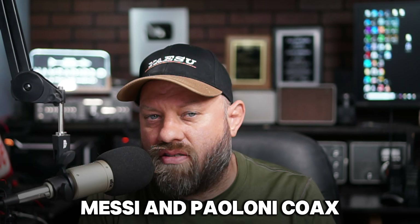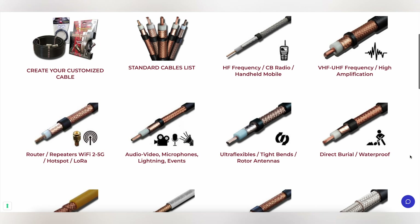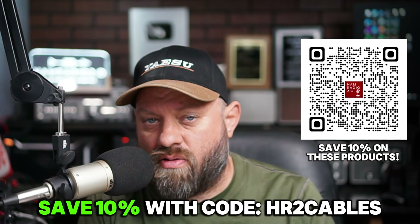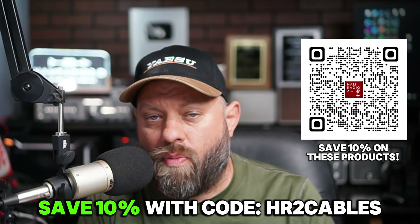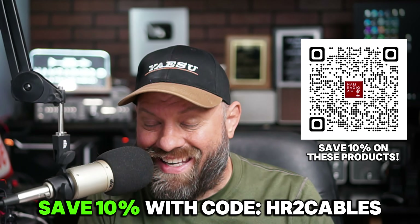Speaking of antennas, today's sponsor is Messi & Poloni Coax — some of the best coax on the market today for portable field ops in Parks on the Air, Summits on the Air, or just at your home shack. You can save a 10% discount on all their coax, tools, and accessories at the link in the description with coupon code HR2Cables. They make some of the best coax from Italy, and when I go to Parks on the Air with my 857 or my QRP rig, I'm always feeding it with Messi & Poloni Coax.